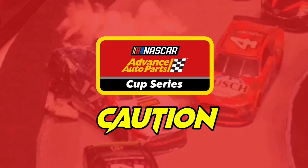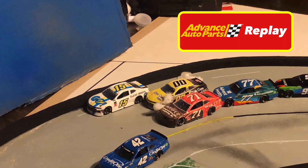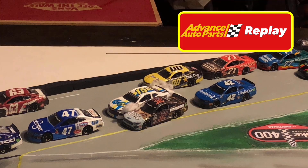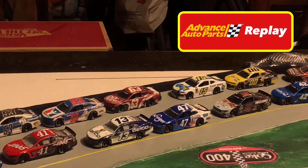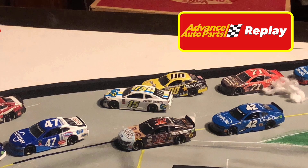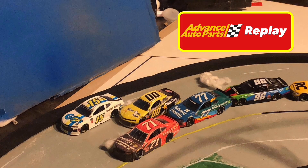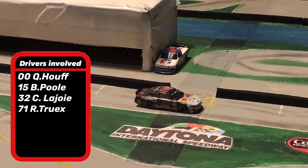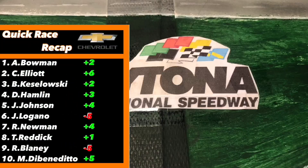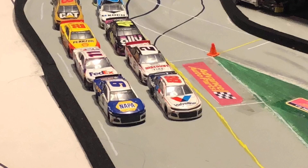Brendan Poole and Quinn Houff make contact in the tri-oval. It looks like Quinn Houff was trying to give a bit of a shove — a little extra push to Brendan Poole, who was not expecting it. He came down, hit Corey LaJoy, and bounced off the wall. Quinn Houff then bounced off the wall and came down, almost collecting Ryan Truex. Brendan Poole and Quinn Houff are going to be out of this race, but Ryan Truex and Corey LaJoy will be able to repair their damage and go back under green. Alex Bowman gained two positions, Chase Elliott gained six, Keselowski gained two, and Matt DiBenedetto in tenth gained five positions.